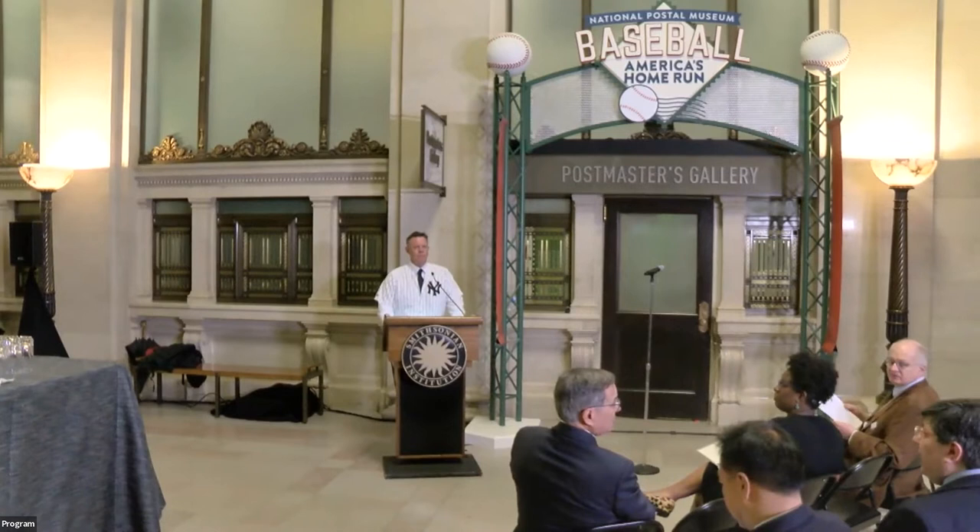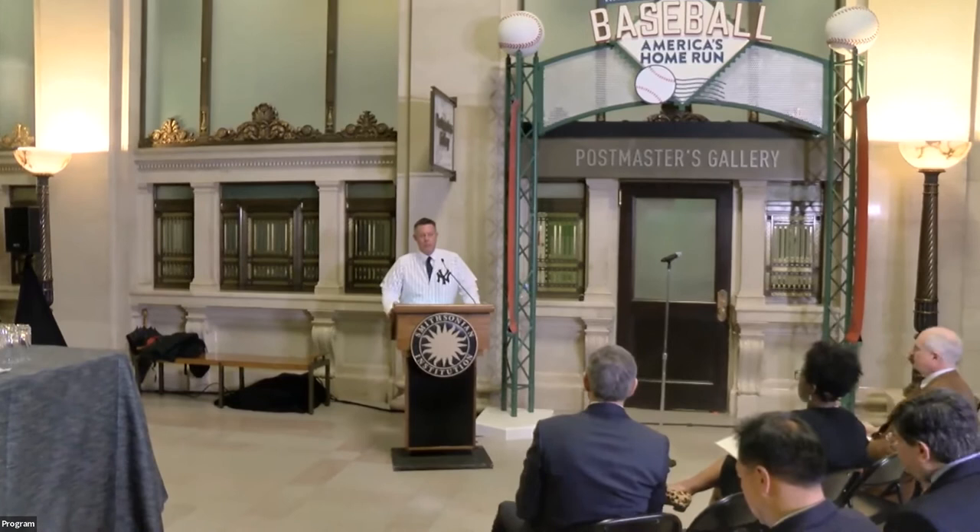Okay, we're ready to get started. Thank you for joining us. Welcome to the National Postal Museum and the press preview for our new exhibition called Baseball: America's Home Run.